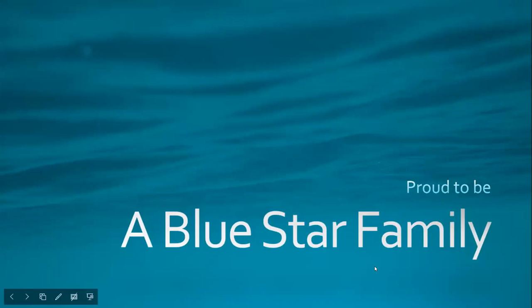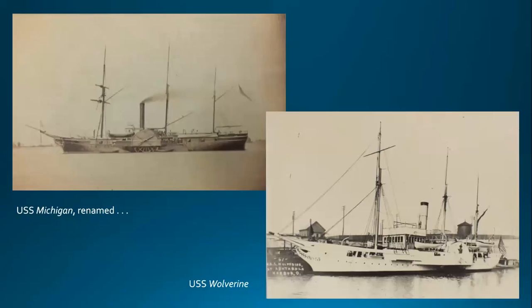Good evening — Linda Bola with the Erie Maritime Museum. Tonight I'd like to share a small group of objects tied to a couple of men who served in the USS Wolverine. Launched in 1843, Wolverine began her 80-year career as the USS Michigan, the U.S. Navy's first iron steamer.